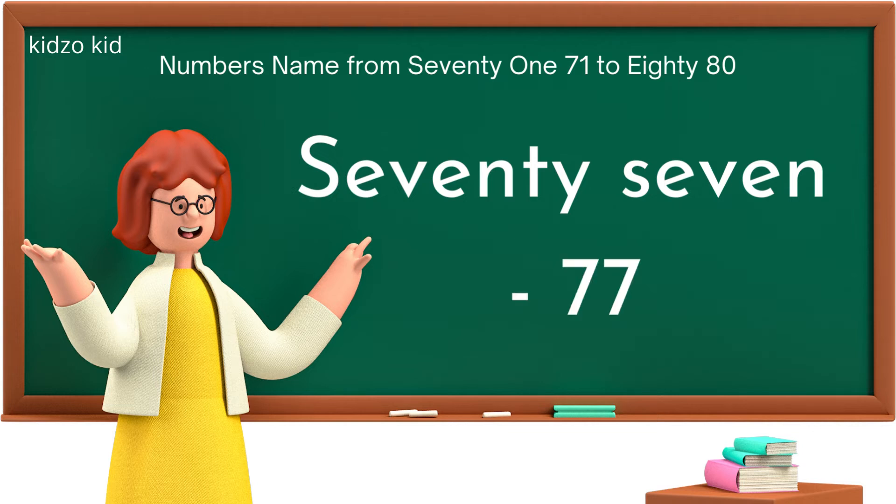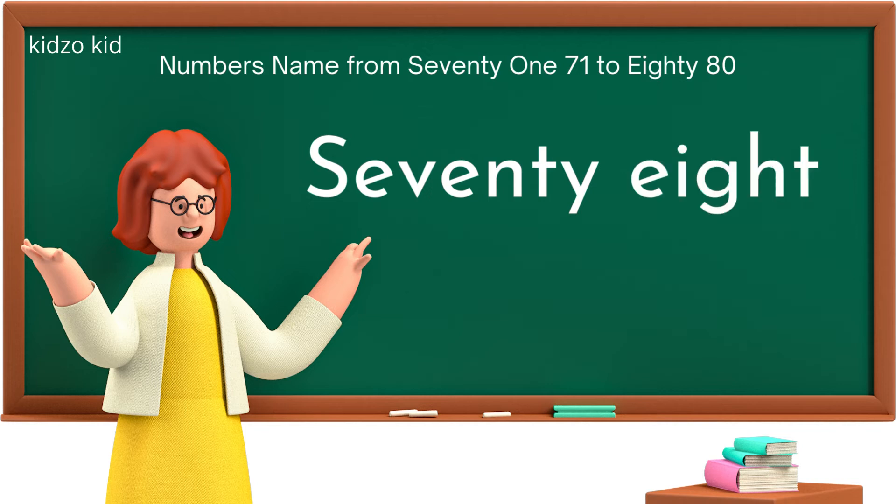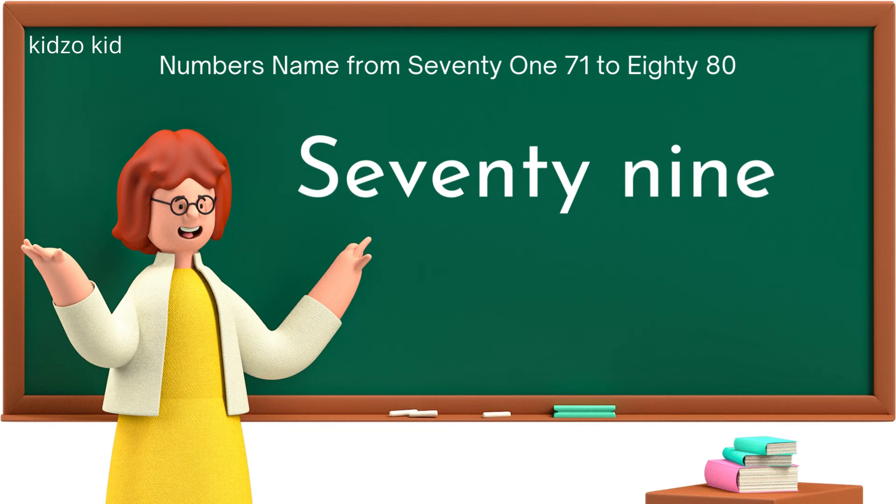S-E-V-E-N-T-Y-S-E-V-E-N, 77. S-E-V-E-N-T-Y-E-I-G-H-T, 78. S-E-V-E-N-T-Y-N-I-N-E, 79.